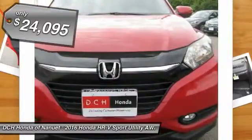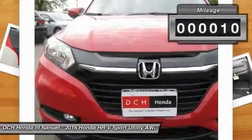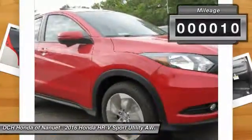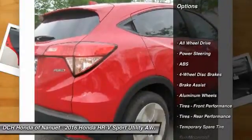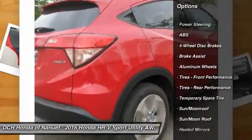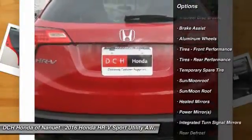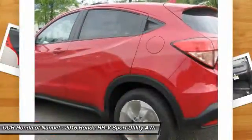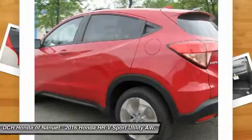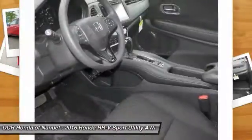The all-new Honda HR-V is a crossover with style and versatility. Sitting on 17-inch alloy wheels, seating for 5 is available, or up to 58.8 cubic feet of cargo space. Powered by a 141-horsepower 1.8L engine with a 6-speed manual transmission or a CVT, which comes with front-wheel drive or all-wheel drive.